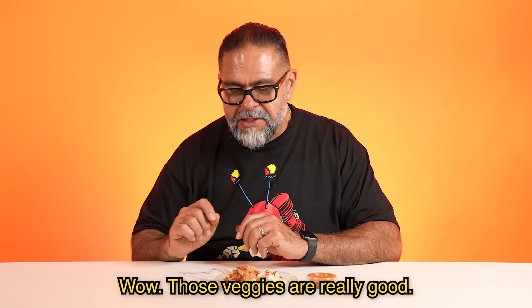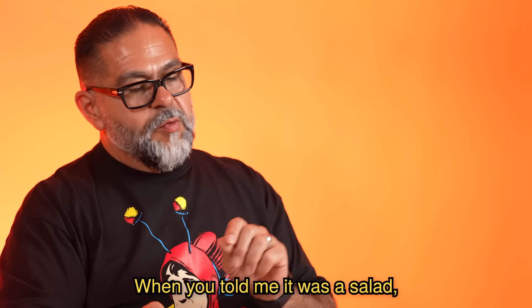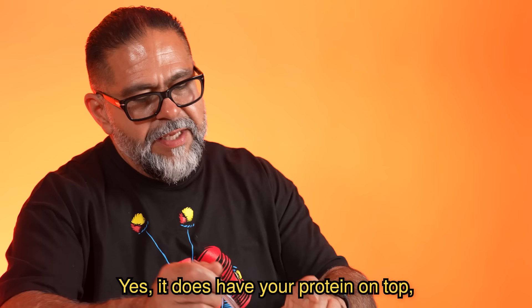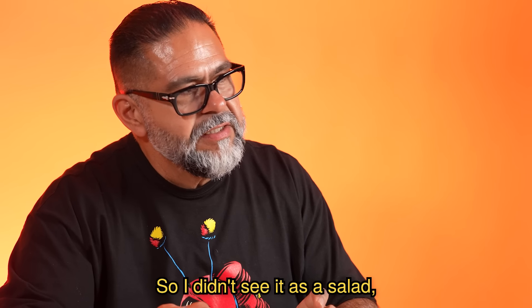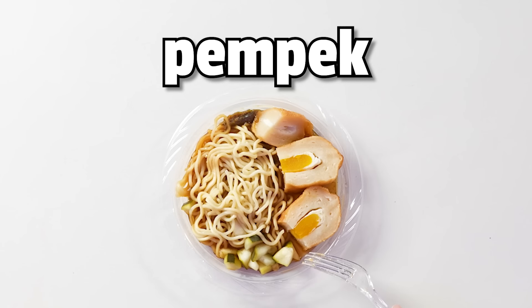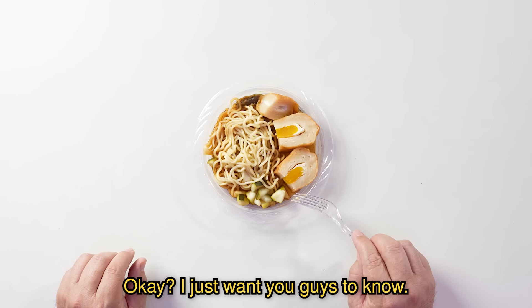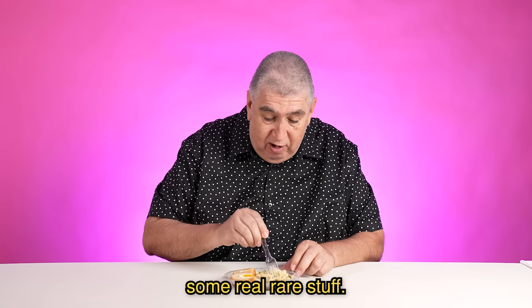Wow, those veggies are really good. The combination of that peanut sauce with the tempeh and the egg. When you told me it was a salad, I didn't picture it like a salad because there's rice. Yes, it does have your protein on top, and then when you said it's steamed vegetables, I didn't see it as a salad — I just see it like a protein and steamed vegetables. It's good. You guys are making me try some real rare stuff right here. I get thumbs up for trying some real rare stuff.